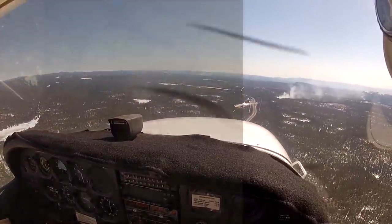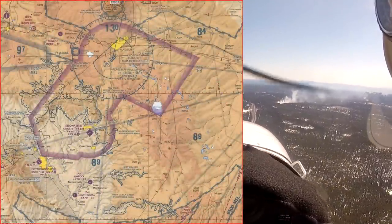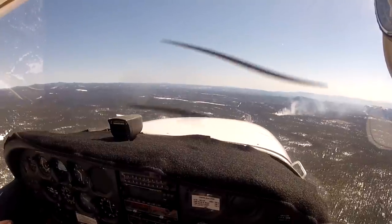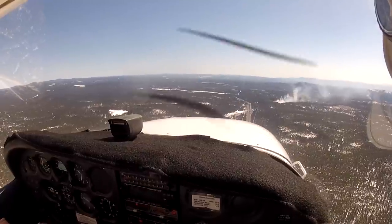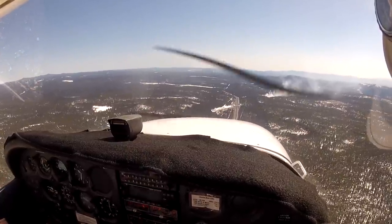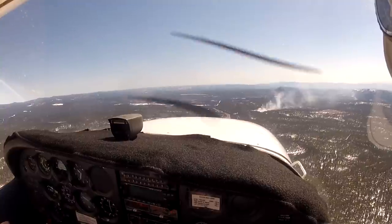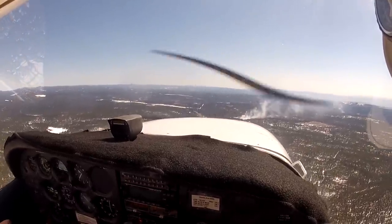Albuquerque Center, Skyhawk 54288, 5 miles south of Flagstaff, requesting VFR flight following to Chandler, Charlie Hotel Delta. Skyhawk 54288, Phoenix Center, roger — squawk 2621, ident. 2621, ident, 288. 2621, ident — whoops.